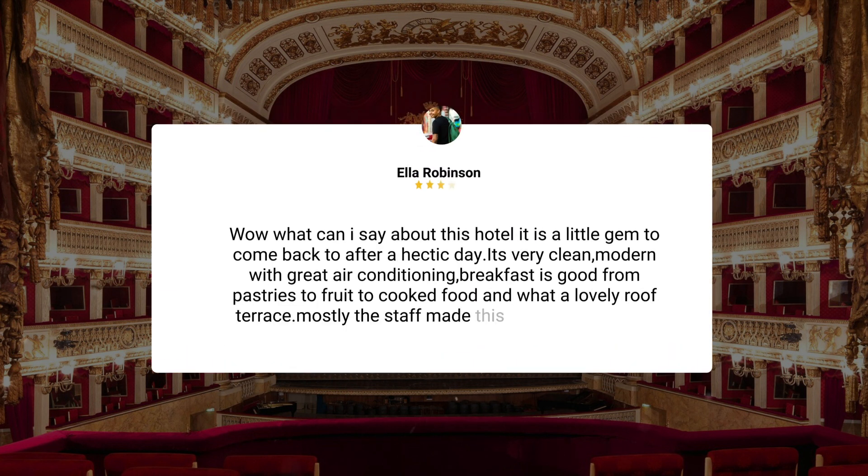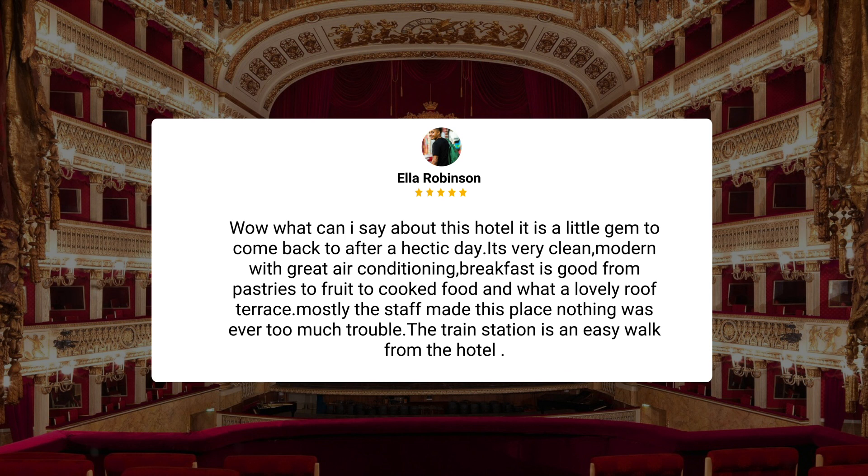What can I say about this hotel? It is a little gem to come back to after a hectic day. It's very clean and modern with great air conditioning. Breakfast is good, from pastries to fruit to cooked food, and what a lovely roof terrace. Mostly the staff made this place — nothing was ever too much trouble. The train station is an easy walk from the hotel.